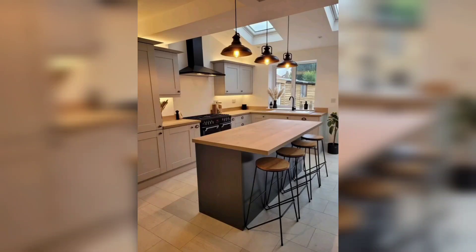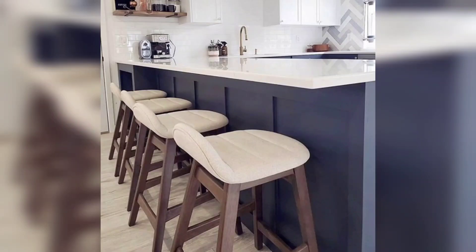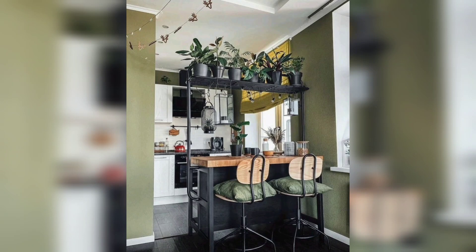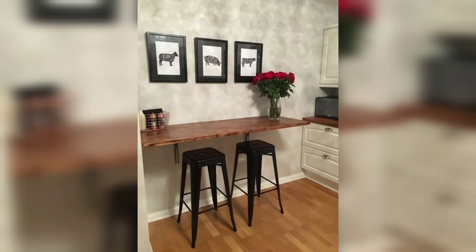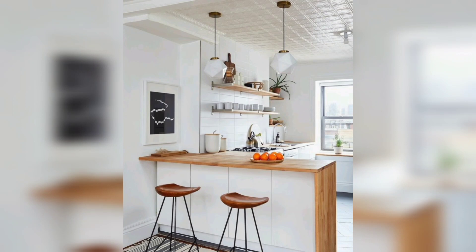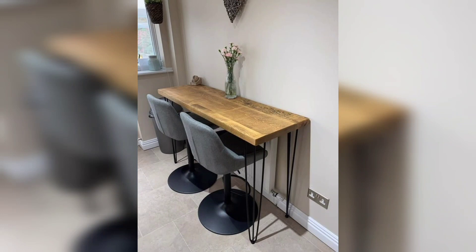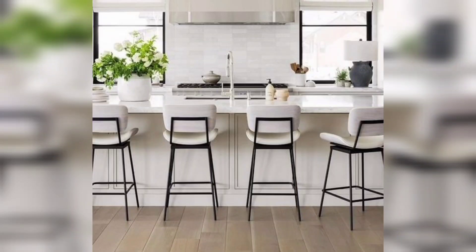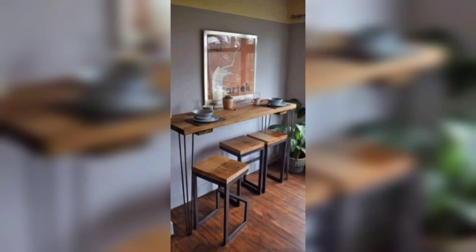Friends, don't skip the video — watch from start to end. I really hope that all my friends love these ideas. If you love these designs, share the video with your friends and family who want kitchen stool bar design ideas. These ideas are very beautiful and so unique.